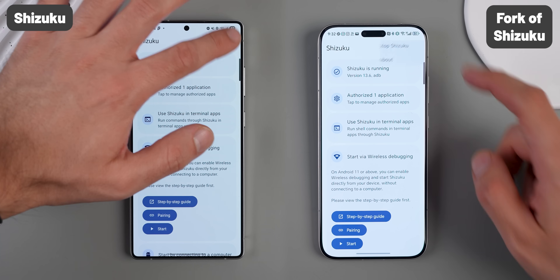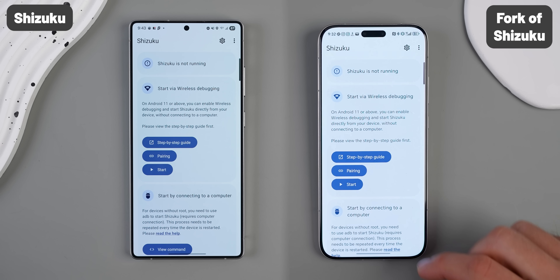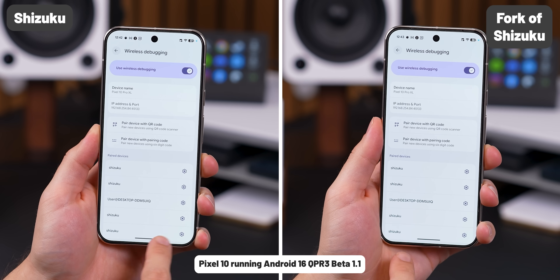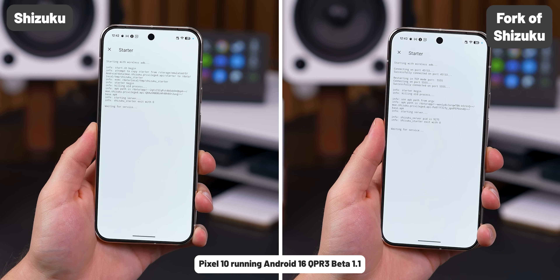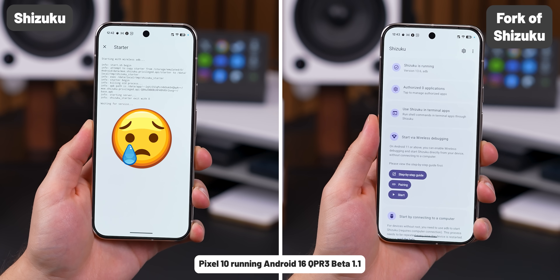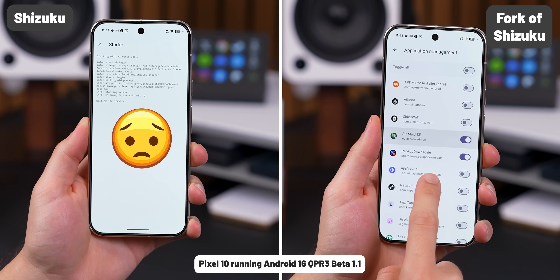Even better, once Shizuku is running after a reboot, you can stop and restart it without even needing Wi-Fi later, which is perfect if you're out and about. Another advantage is that if Shizuku crashes, it'll automatically restart itself. And it even supports a lot more devices — like if you're using a MediaTek phone or one of the latest Android 16 beta updates, this fork actually fixes a bug that straight up broke the original Shizuku app in a recent update, so it works for those devices again.